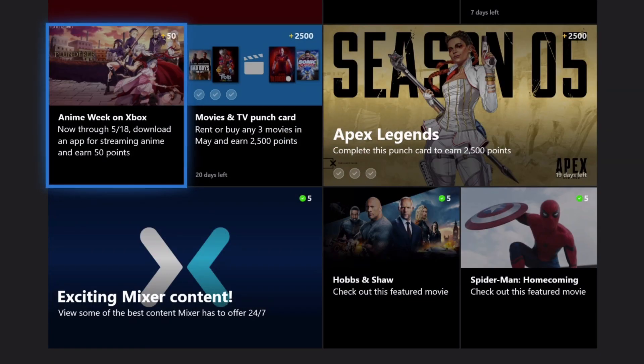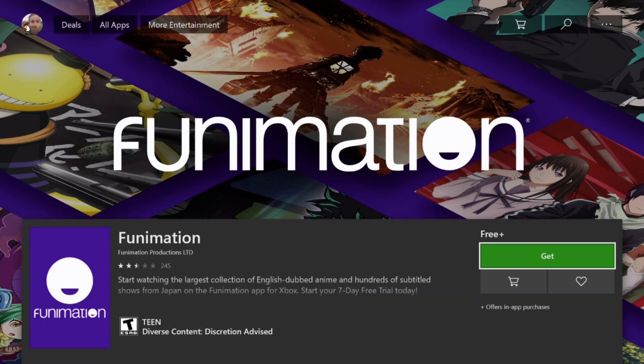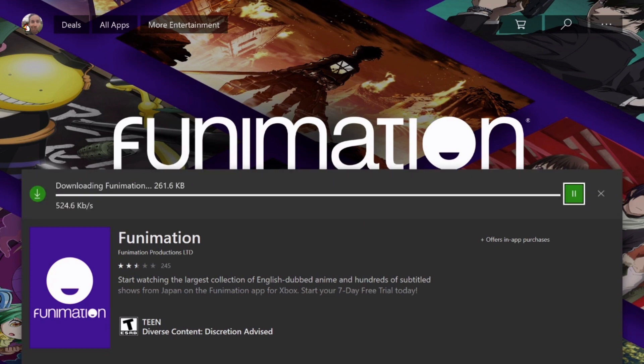So if you scroll down in the Microsoft Rewards app, you'll see the Anime on Xbox Quest here. And basically it requires you to install a new app on your system. I already had the Netflix app installed, so I opted to install the first one that's listed there, the Funimation app, which allows you to watch anime from within your Xbox.